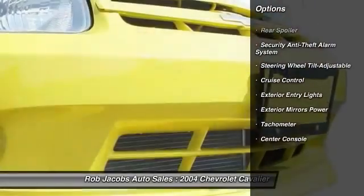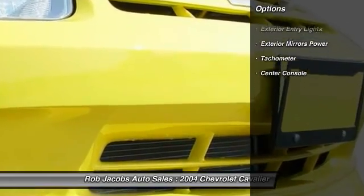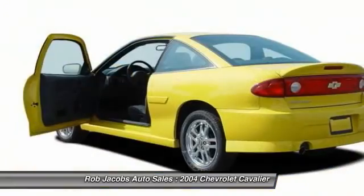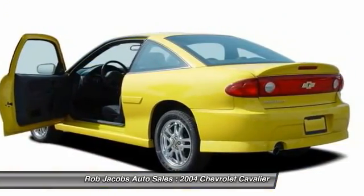Power steering, cruise control, clock, fog lights, power brakes, power windows, power door locks, daytime running lights, center console, tachometer.